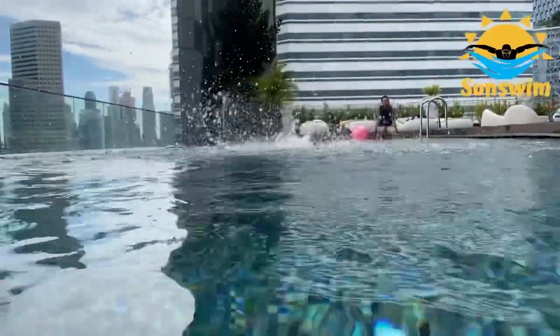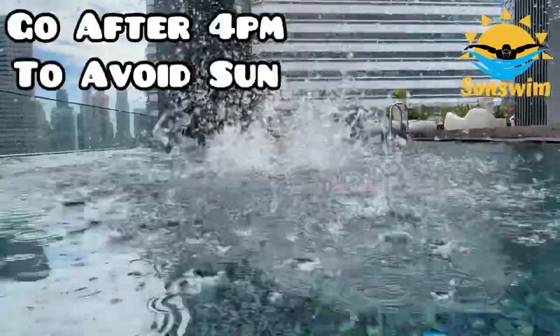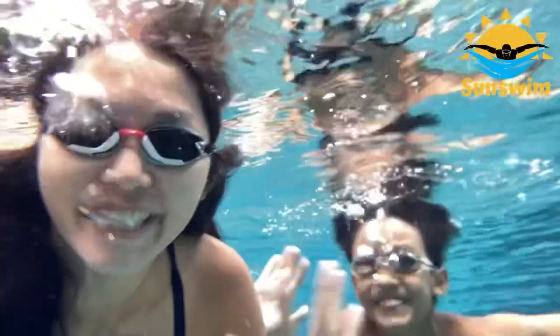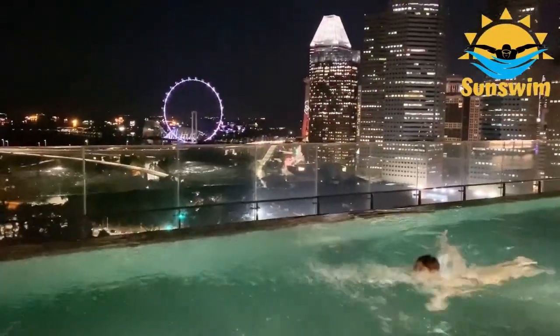If you want to avoid the hot sun, I suggest you go after 4pm. I found the water to be very clean and not too cold.